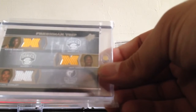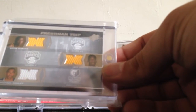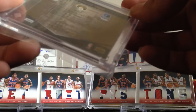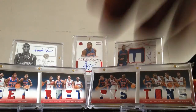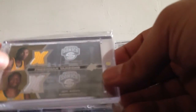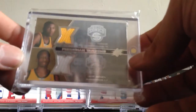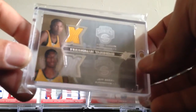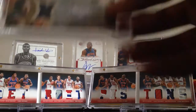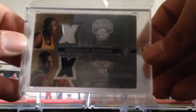This is a Kevin Durant, Jeff Green, and Michael Conley Triple Jersey card from SPX — these are not numbered. Also have the Seattle SuperSonics Jeff Green and Kevin Durant dual jersey from SPX, and a Kevin Durant and Al Horford dual jersey.